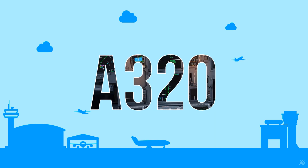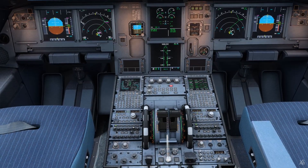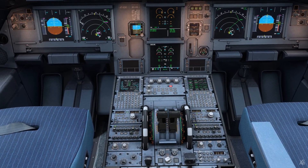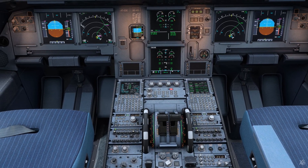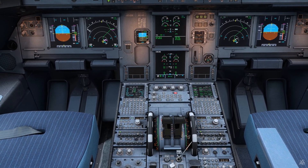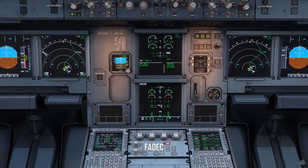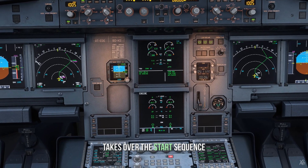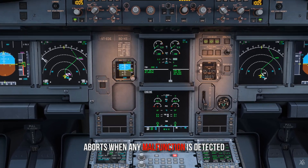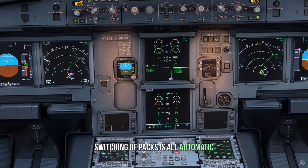Now let's compare that to the Airbus A320. APU is running and so is the APU bleed for the packs. To start the engines, engine mode is selected to start. Wait for all engine parameters to show up, then engine master switch to on. The FADEC, which is Full Authority Digital Engine Control, takes over the whole start sequence and aborts when it detects any malfunction. So there's no need to switch packs off — it is all done automatically.